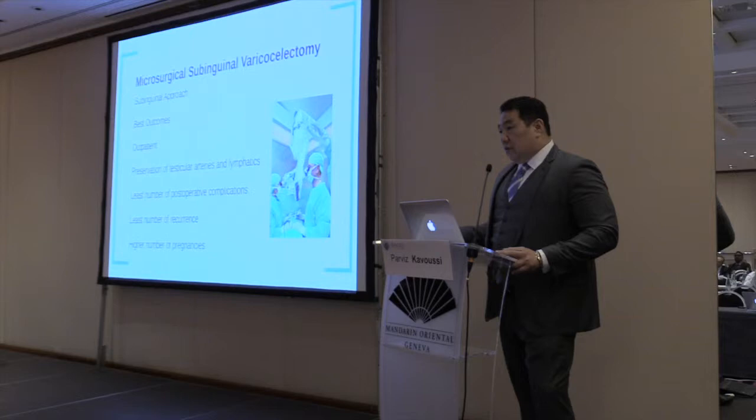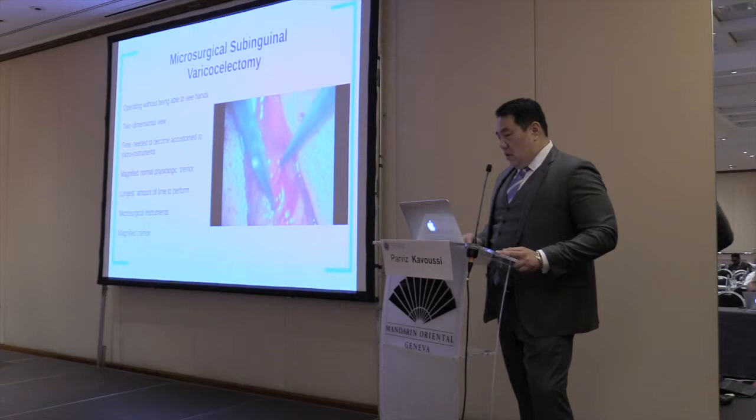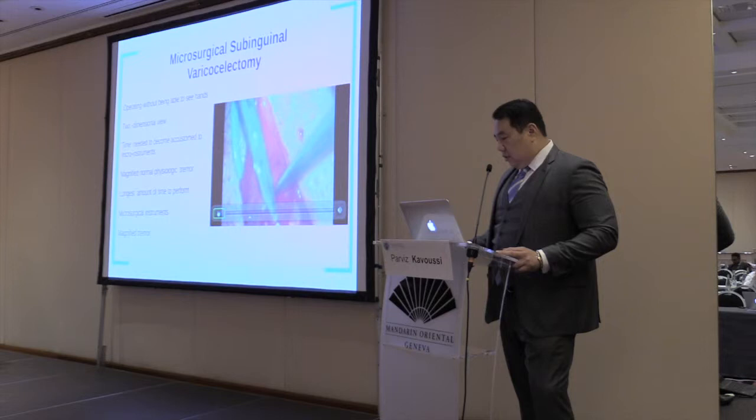From the urologic literature in adults, we recognize that microsurgical subinguinal varicocelectomy is a much better technique. It has better outcomes, it's outpatient, and it preserves the testicular artery and lymphatics better. It has been performed with a microscope, which has been around since the 1970s. As Parveen has talked about with microsurgical surgery, there's tremor and a two-dimensional view. When I tried to do the microsurgical surgery, it's like doing laparoscopic surgery — everything in two dimensions is quite challenging. Someone without microsurgical training probably shouldn't be doing it.